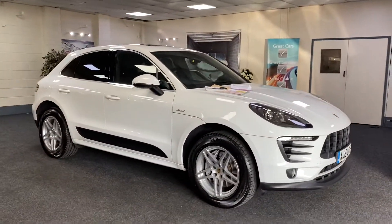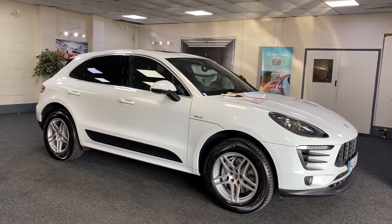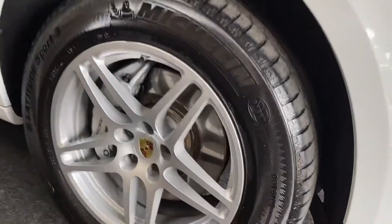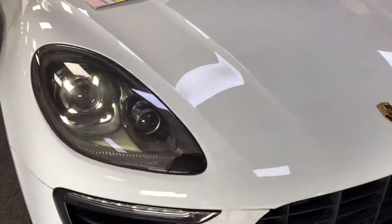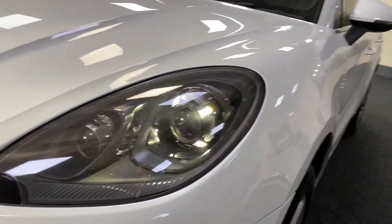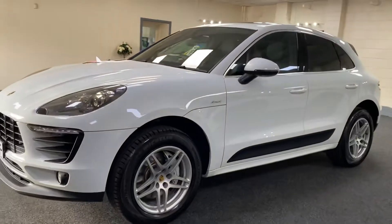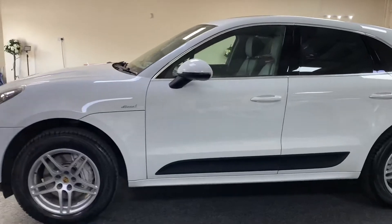That's a pretty car — a 2015 Porsche Macan S, 3-litre diesel. It's got the glass panoramic roof, nice alloy wheels, Michelin tires, and black background lights. Always looks good in white — well, it looks good in any color — but white specifically, with privacy glass to the rear.